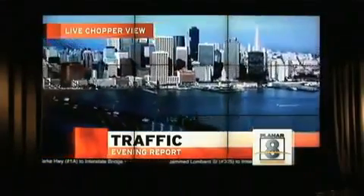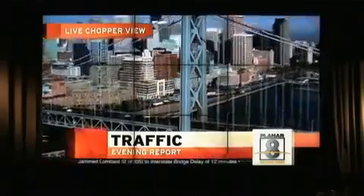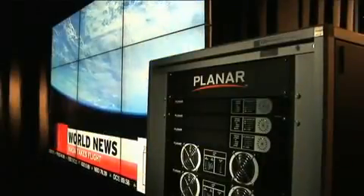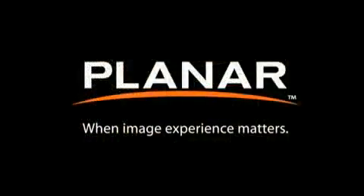While LCD technology provides high reliability, Clarity Matrix incorporates unique service features that combine to provide the lowest mean time to repair and reduce service costs for this new class of ultra-narrow-bezel LCD video wall display technology.